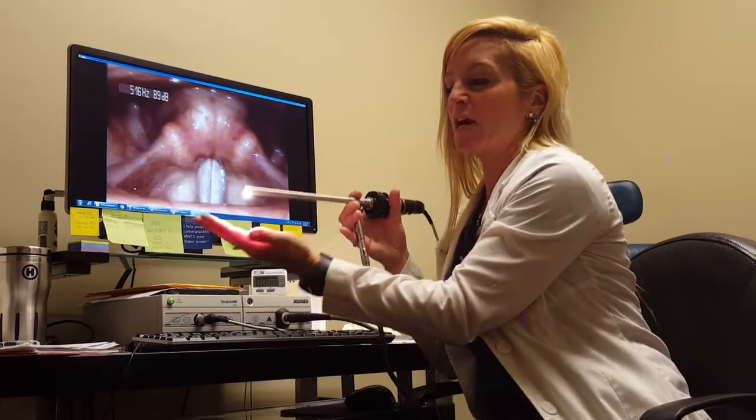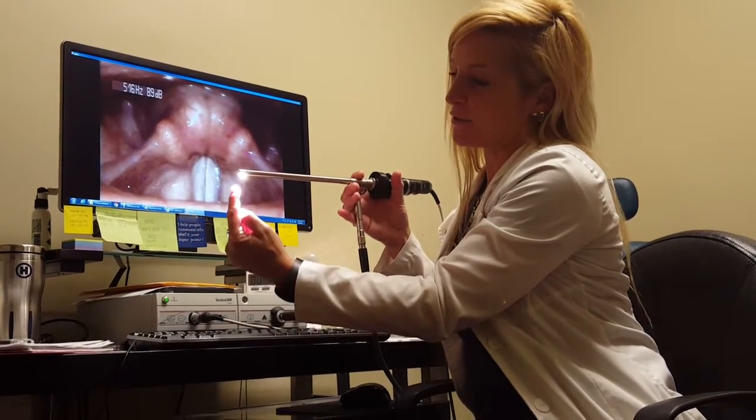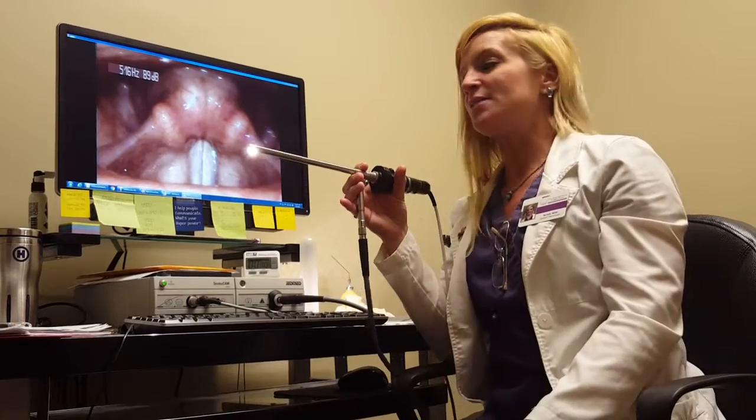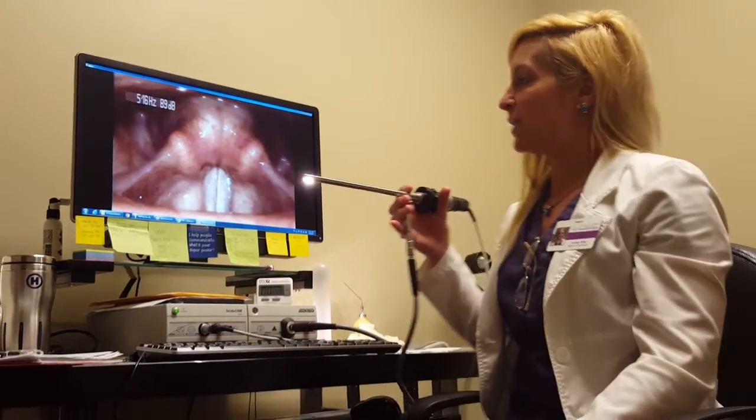It sits on top of the tongue, and as you can see, there's a very bright light, and there's a fiber optic camera inside my scope that looks down the throat. But I don't go down the throat at all. And that's how we do this examination.